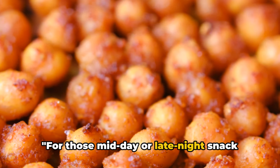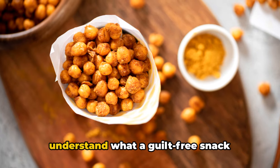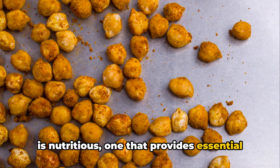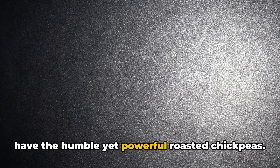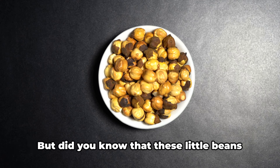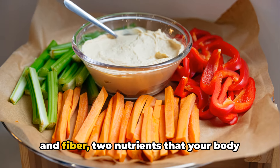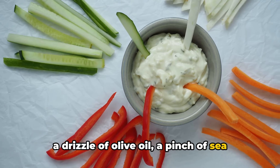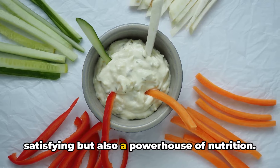For those midday or late-night snack cravings, we've got you covered with these guilt-free snack ideas. A guilt-free snack is one that is as delicious as it is nutritious—one that provides essential nutrients without loading you up on empty calories. First up, we have the humble yet powerful roasted chickpeas. These little beans pack a serious punch when it comes to nutrition—they are loaded with protein and fiber. When you roast them in your oven with a drizzle of olive oil, a pinch of sea salt, and your choice of spices, you get a snack that is not only crunchy and satisfying, but also a powerhouse of nutrition.